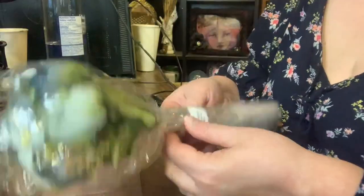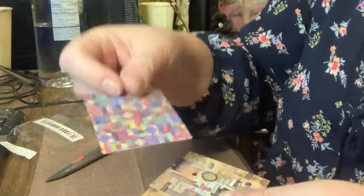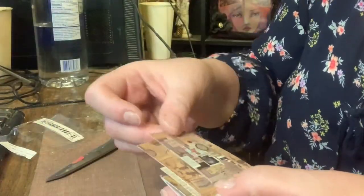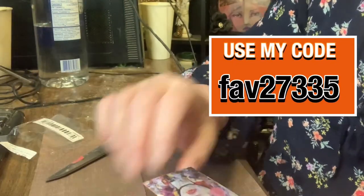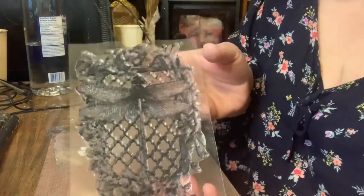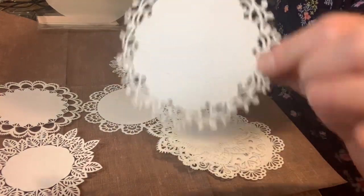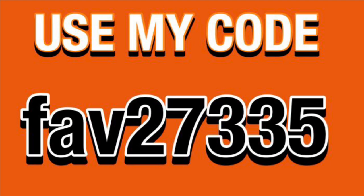If you've been thinking about ordering from Temu, there's no better time than now. They're currently having a sale on their website, and if you use my link along with the code FAV27335 when making your purchase, you'll receive a 30% off discount. I personally saved $9 when I placed my order and was able to get all 12 items that I've showcased here. So don't hesitate any longer and get yours today. The links can be found in the description box.